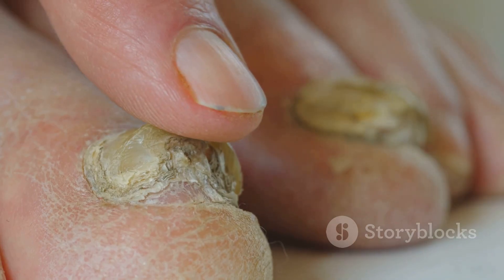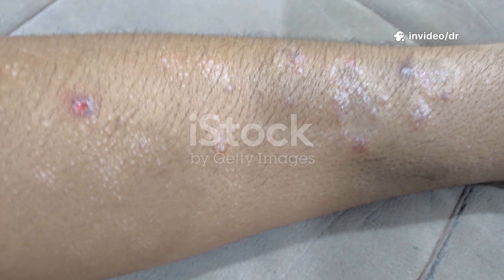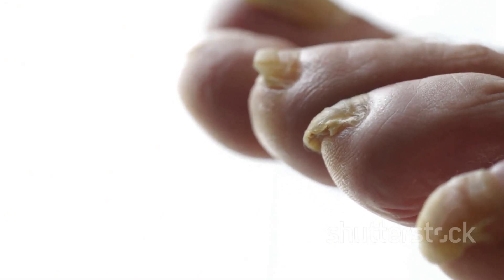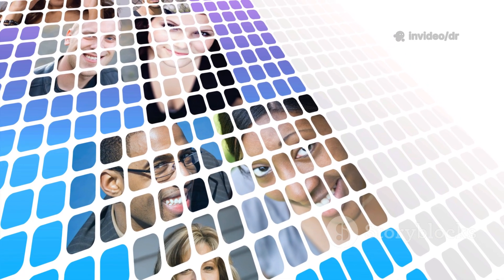Tinea infections are named based on where they appear on the body: Tinea corporis — ringworm on the body. Tinea capitis — scalp infection. Tinea pedis — athlete's foot. Tinea cruris — jock itch. Tinea unguium, also called onychomycosis — nail infection. Each has similar fungal causes but different symptoms and treatments.